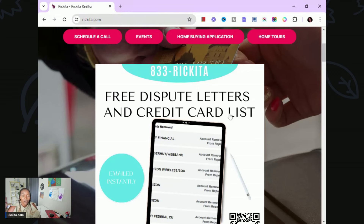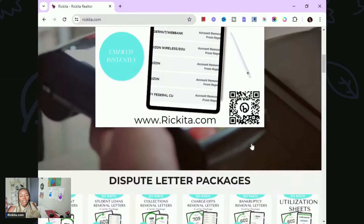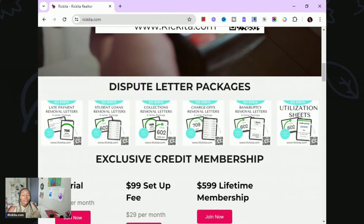Send the dispute letter to all three credit bureaus or to whichever bureau is reporting the account. Once you fill out the form on my website, you'll get an email and also information on how to increase your credit score 60 points in 60 days. If you have negative accounts — late payments, student loans, collections, charge-offs, bankruptcies — I have dispute letter packages with six letters for $27.